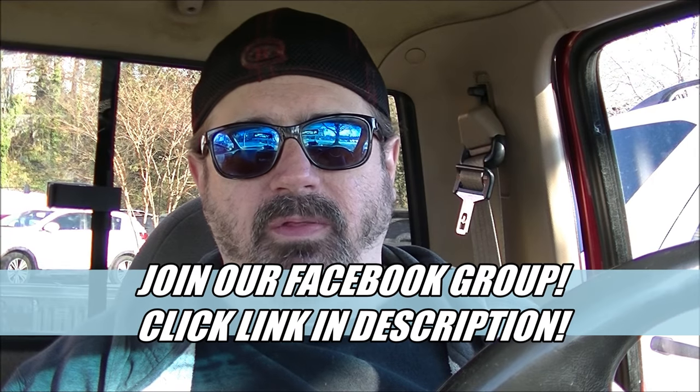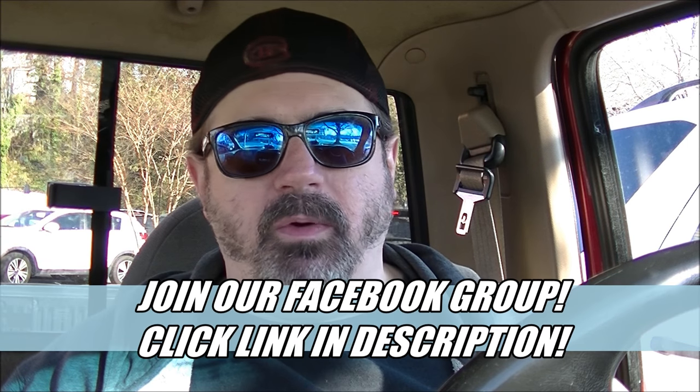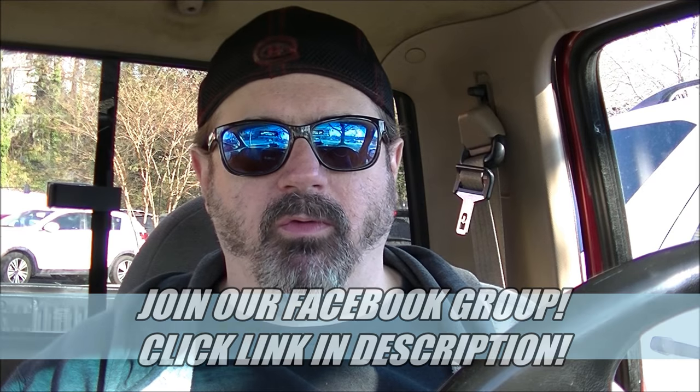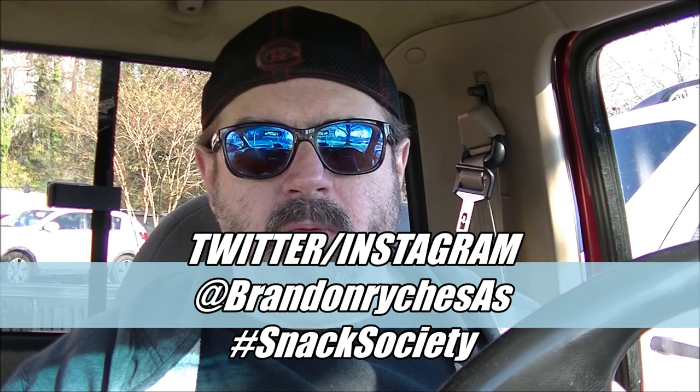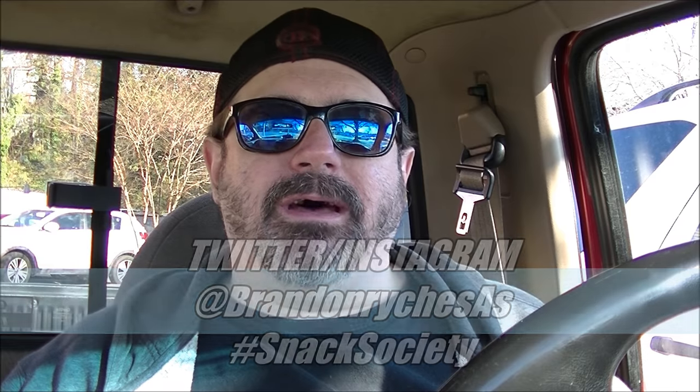Also down below, find our description, and in that description you'll find the link to our Facebook group with hundreds of the coolest people in the world — and you should be in it too. Also follow me on Twitter and Instagram at BrandonRikeSAS. When you do, use the hashtag Snack Society all day, every day. Also like, favorite, share, and subscribe. In the meantime, in between time, we'll see you next time. Bye-bye.